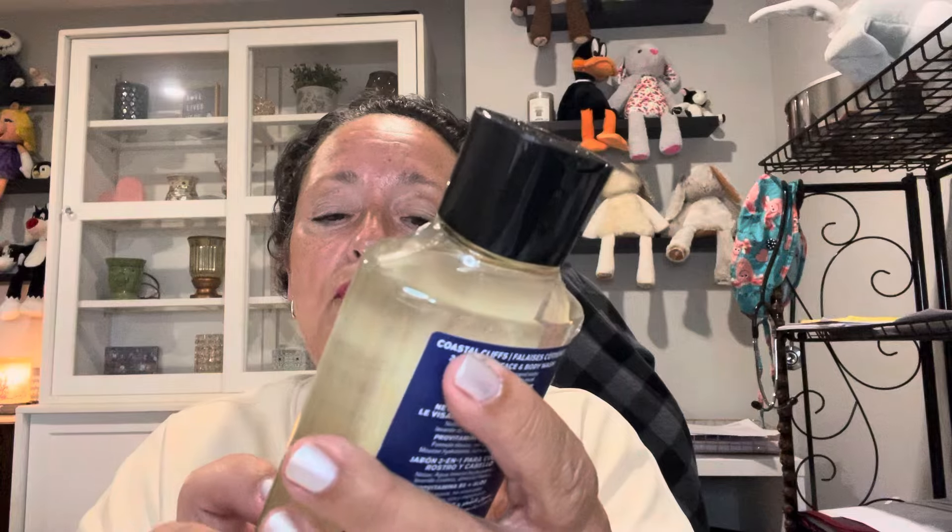The first one is Coastal Cliffs, and the scent notes are sparkling mineral water, seaside lavender, and white musk. It does say men's collection. However, if I like it — oh, that's nice. Jason just likes his bar soap, so I put these in his bathroom and it takes forever for him to go through one. There are two here that are men's, but that's okay because if he doesn't use it, I'll use it. It is very refreshing and clean. I'm definitely getting the lavender in there. It leans towards the more masculine side of things, but your choice is your choice.